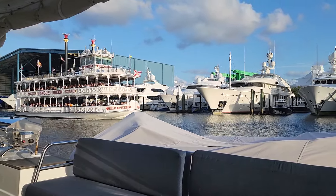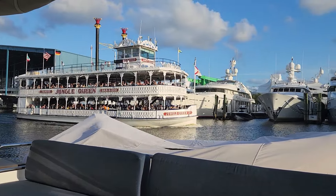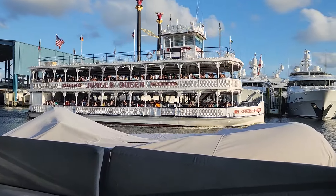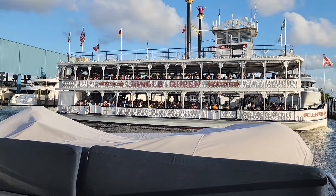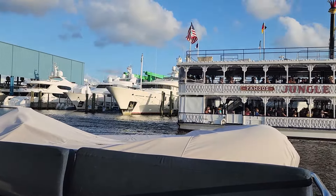Our stay at Safe Harbor LMC was quickly coming to an end. We had lots of small tasks to complete before heading north for the summer. Although our insurance didn't require us to be north, we would like to spend time in Annapolis and get to know that area better.